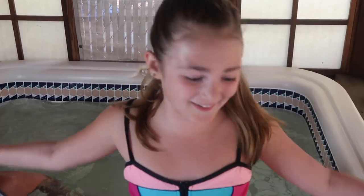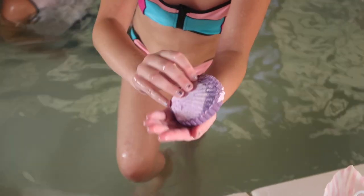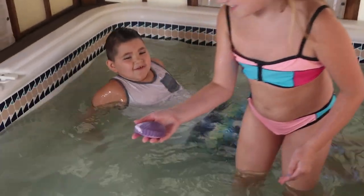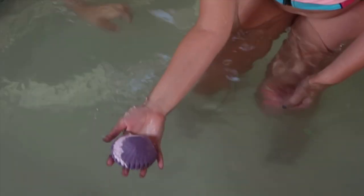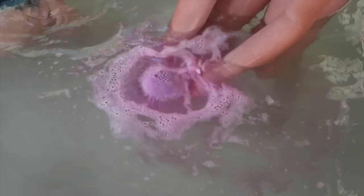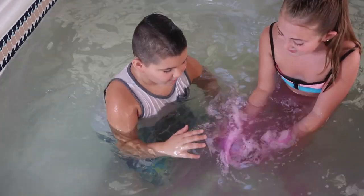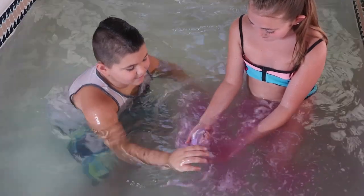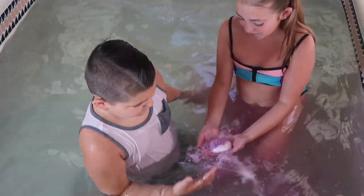All right guys, it's the last one. Look how pretty this one is, I love it. Are you looking? Yeah, we got it! Woo! The last one was the best one — of everything! It's turning perfectly pink. I love this one!